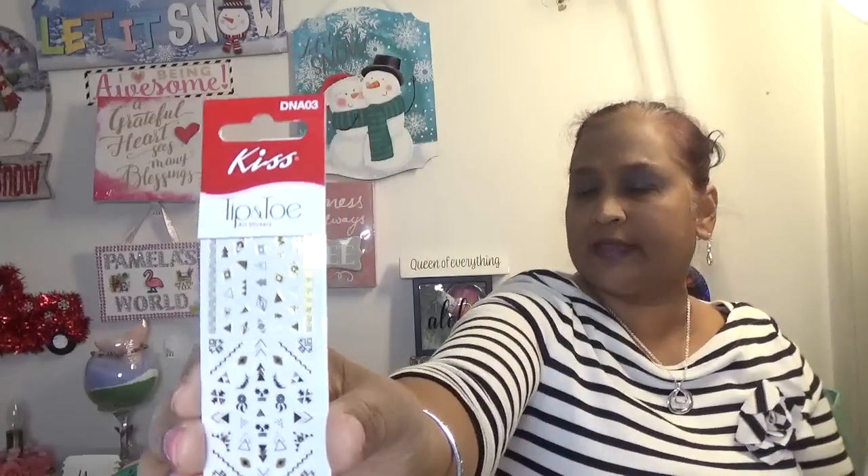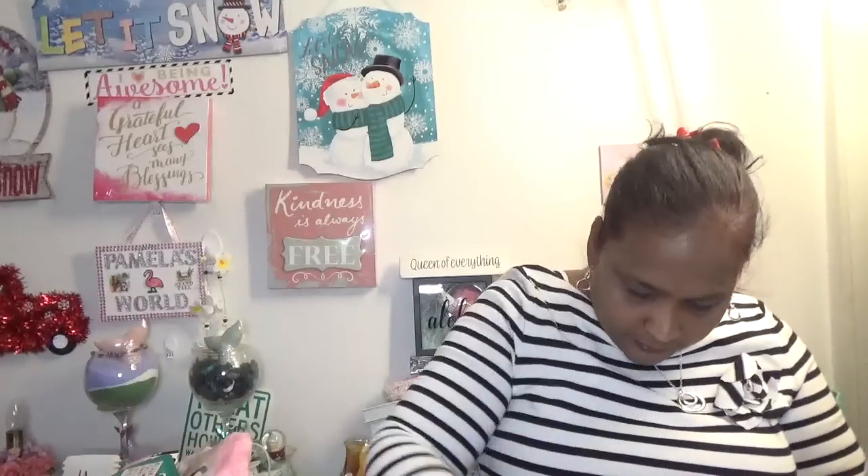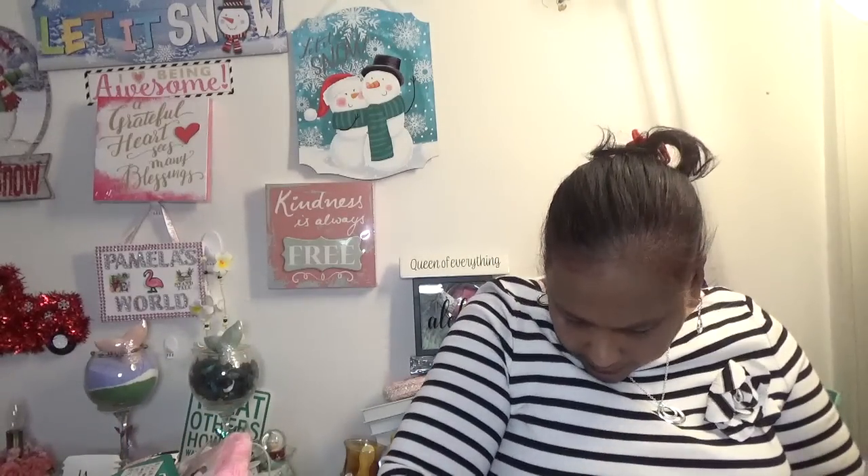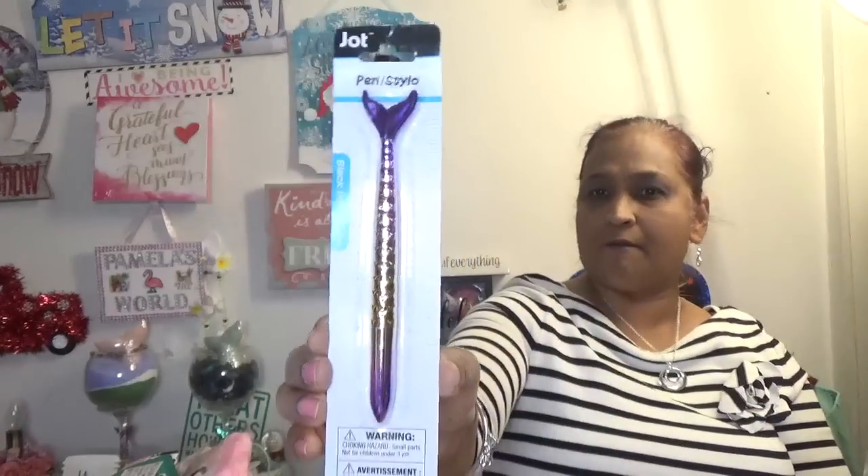The other thing I picked up is Kiss Tip and Toe — these are nail stickers by Kiss. I also got this mermaid-looking pen that writes in black with ombre colors — very beautiful.